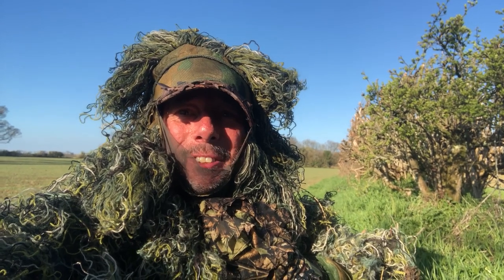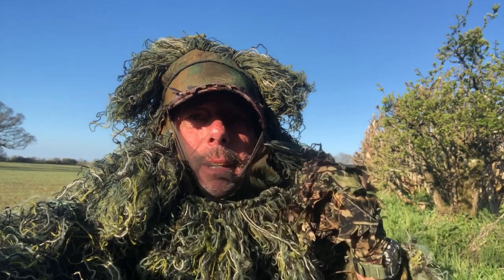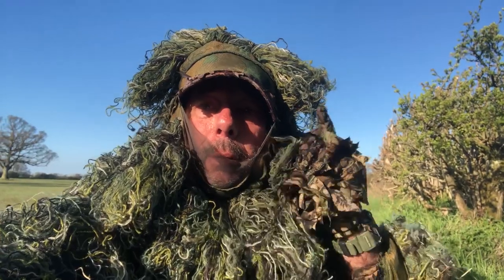Good morning from roe deer stalking central. Just up the hedge there, a few hundred meters away, right around the corner, are two roe deer — a female and a young one from last year. Looks like they're asleep. I've spotted them from afar and managed to get across here. Now I'm going to crawl all the way up at the hedge line. There are some ridges I can use to get close. They can't hear me, they can't smell me — the wind is blowing my scent away.